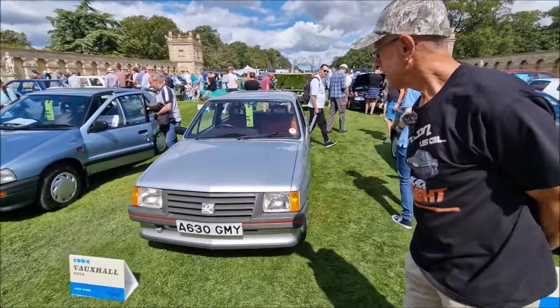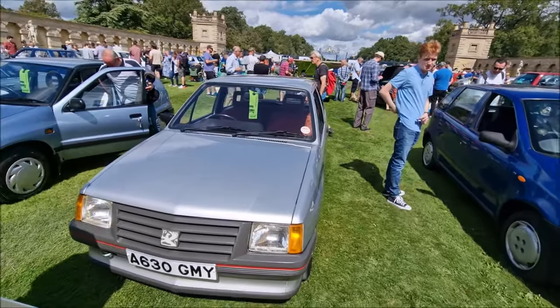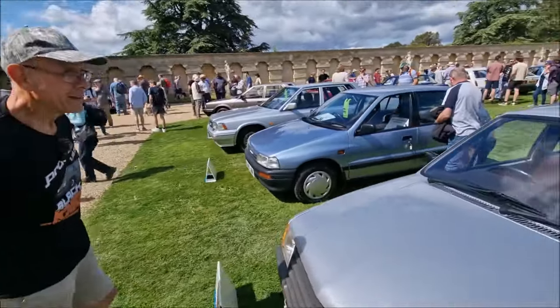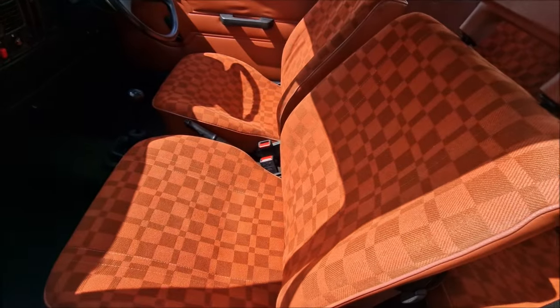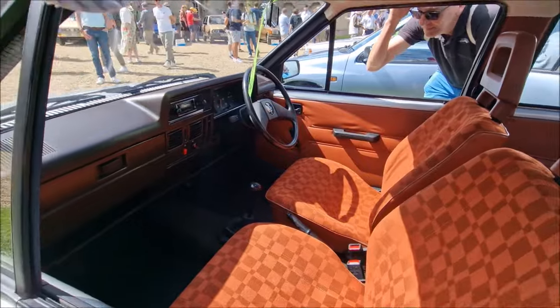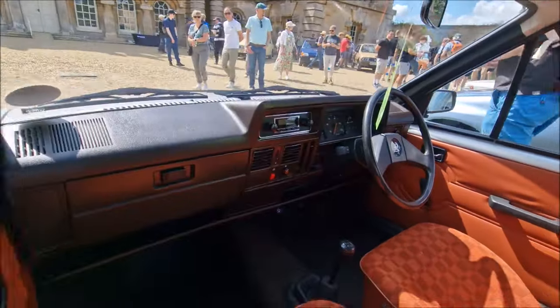Vauxhall Nova 1984, belonging to Jack Sidi. Look at this interior — take a look at that lovely checkerboard orange interior. It is of the time. And it's an 8-track — oh, I thought it was an 8-track in there. It's not — it's a push-button radio.